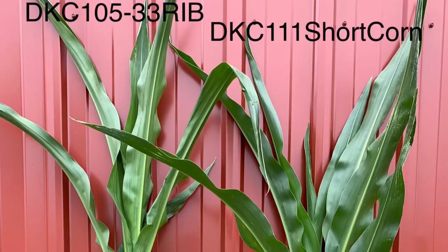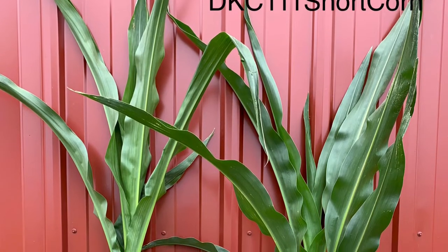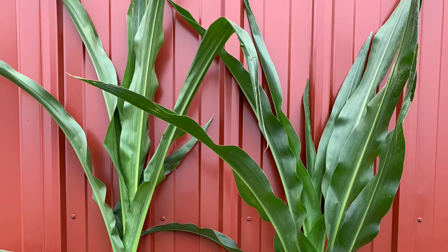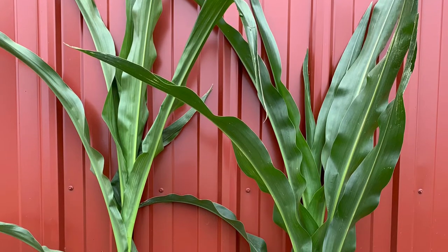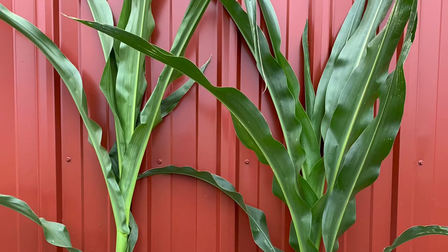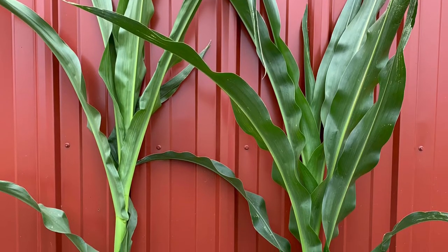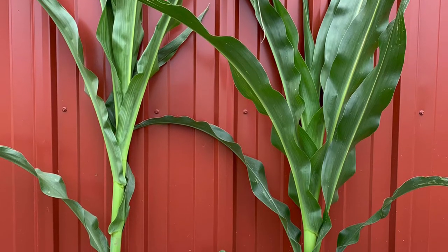I just wanted to show some plant differences here. We've got a new 10533 SmartSax Pro to the left and then my short corn 111-day hybrid to the right. You can see the differences as far as where those nodes are and where they're stacking up. And also you can see those leaf sheaths are overlapping each other to give it some more added strength.